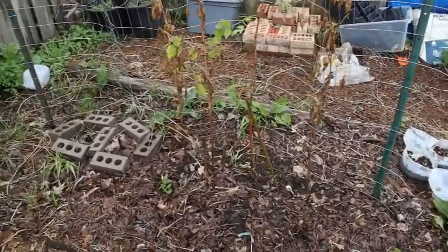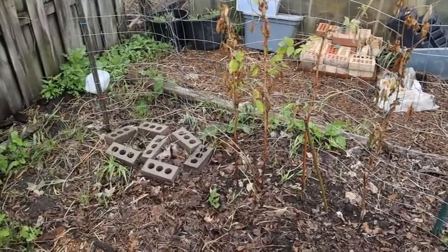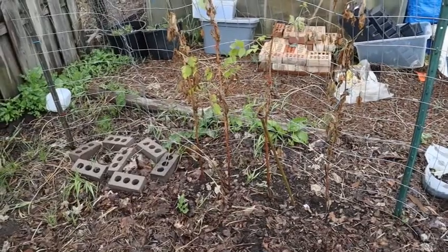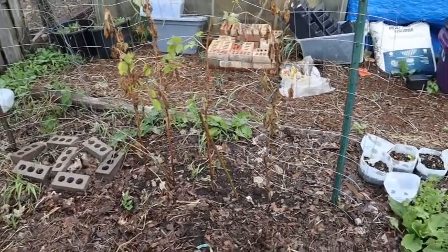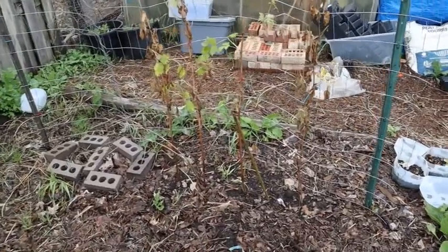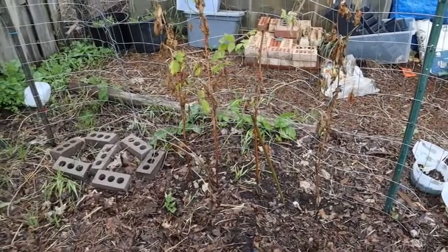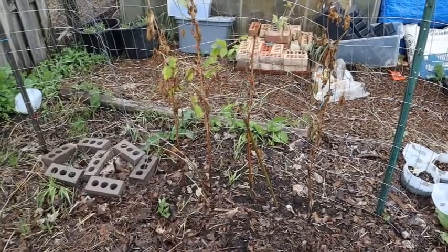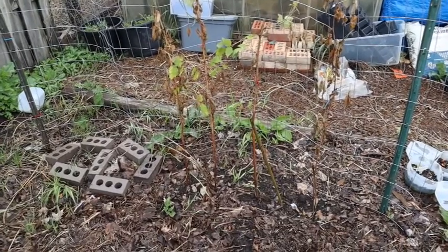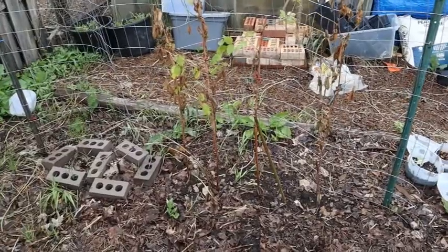This bed I made into my raspberry patch this year because I was offered some raspberries from a place that was getting completely torn down. So we transplanted not only the currants but also some raspberries. It's not a good time of year to transplant those kinds of things, but we tried. We have some that are still trying to hold on, but we'll see if they survive or not.